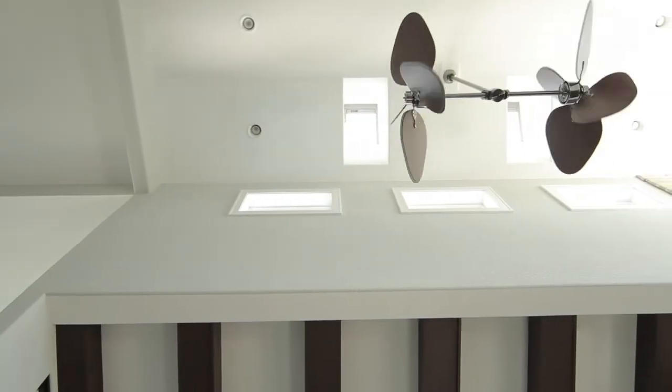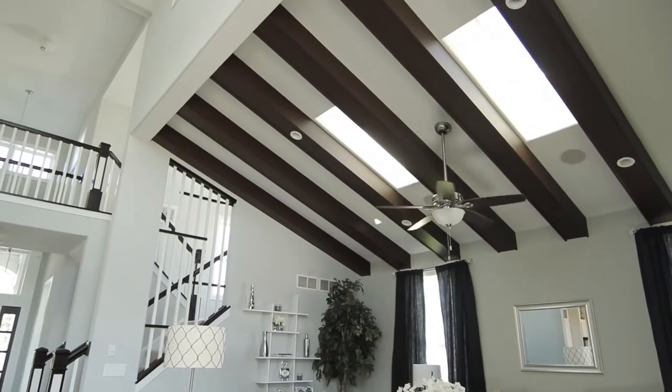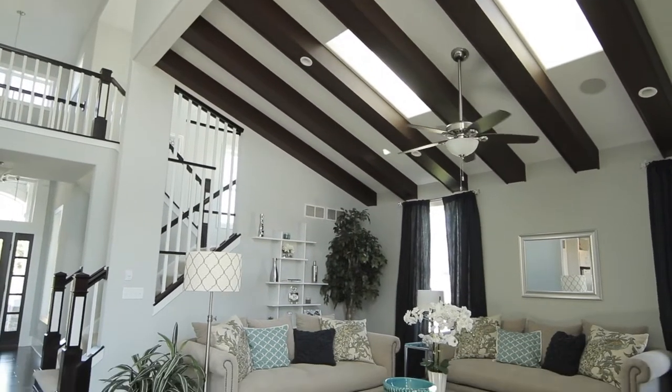On the indoor air quality side, we've been able to use the VLUX Skylights to capitalize on natural, fresh air being drawn into the house and exhausting stale and contaminant air out of the home without mechanical ventilation.